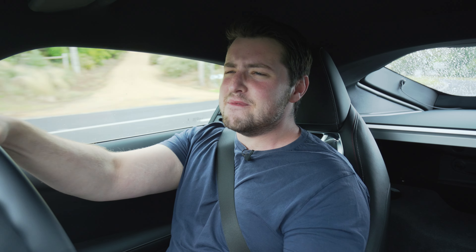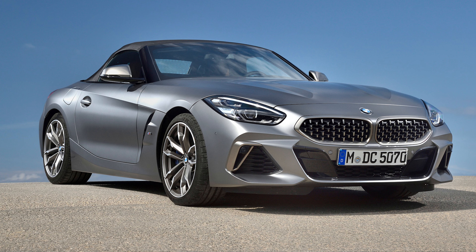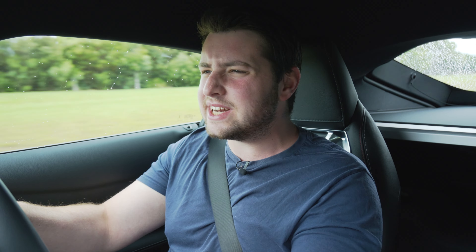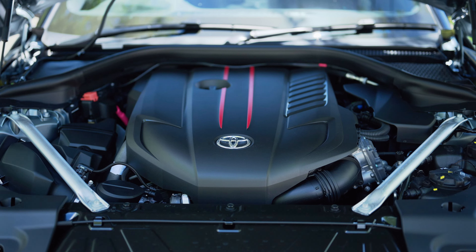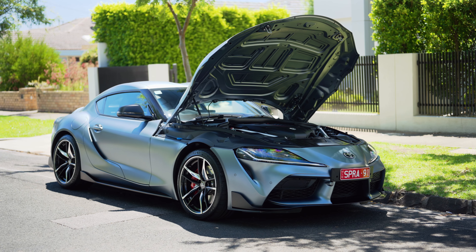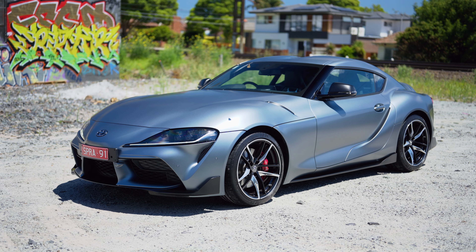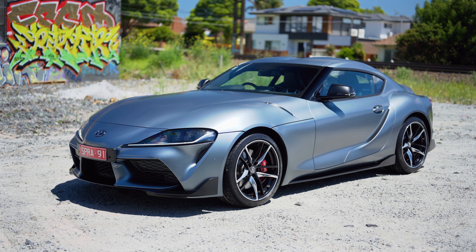The power boost means it now meets the BMW Z4, a car which this is pretty much based on. That's what this car is — it's a BMW Z4 under the skin. The extra power and stiffening do come at a $2,600 cost, meaning the Toyota Supra now starts at just over $95,000 Australian dollars, and this GTS with all the bells and whistles is over $105,000 Australian dollars.